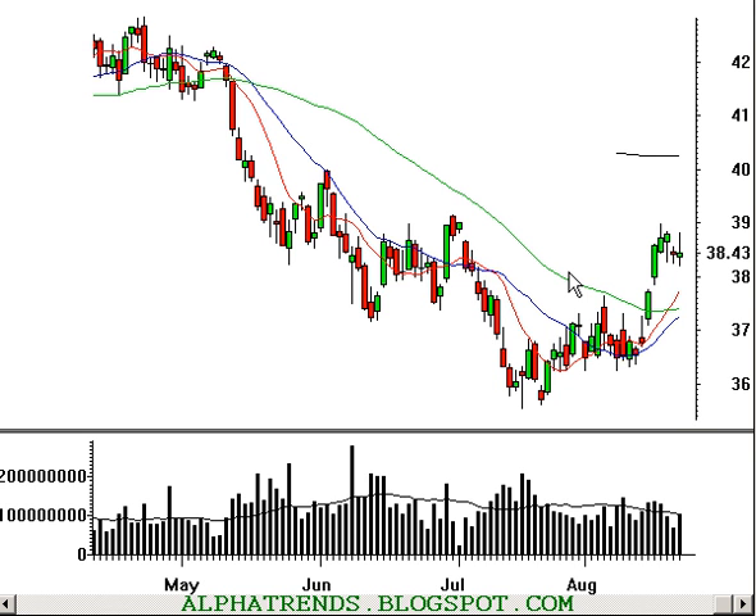Good evening. It's August 22nd, 2006. This is Brian Shannon speaking from AlphaTrends Blogspot.